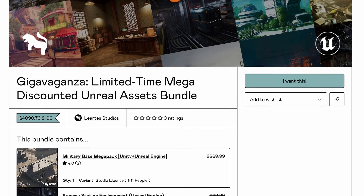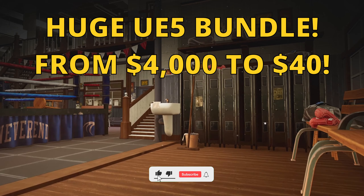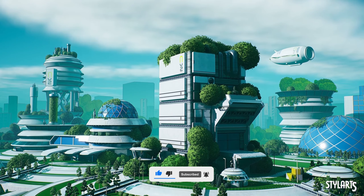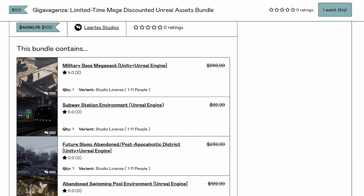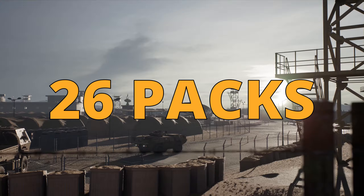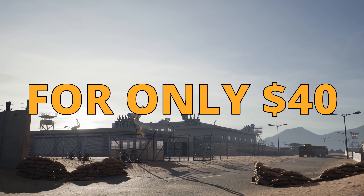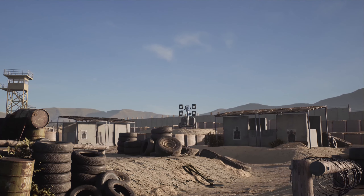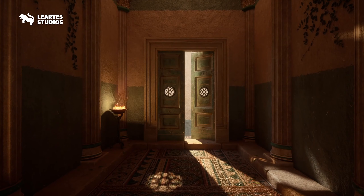What's up guys, welcome to a new Unreal Engine video. Today I want to let you know about this amazing Unreal Engine bundle from Leertes Studios. Leertes creates high quality Unreal Engine environments for the marketplace, and they just released a special limited time bundle — you can grab more than 26 packs worth $4,090 for only $40 using my affiliate link and coupon code GORKA60 to get a 60% discount. The link is in the description.